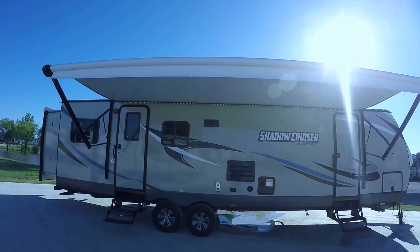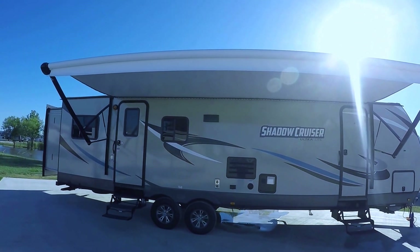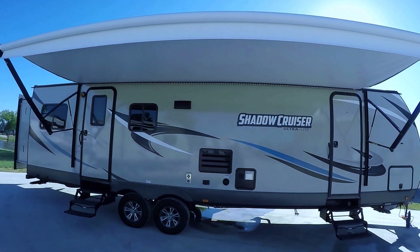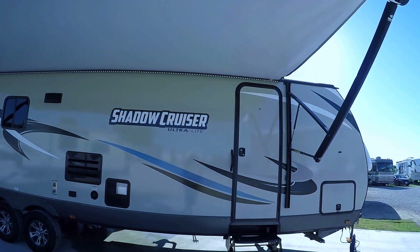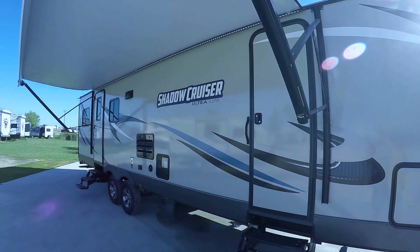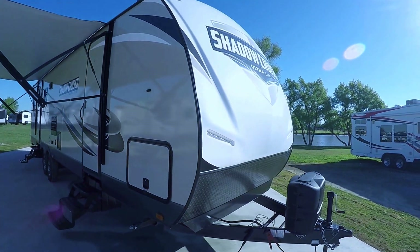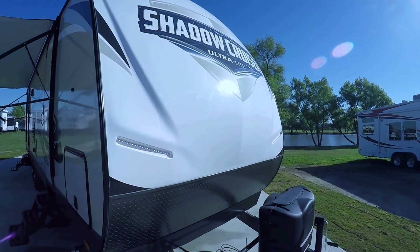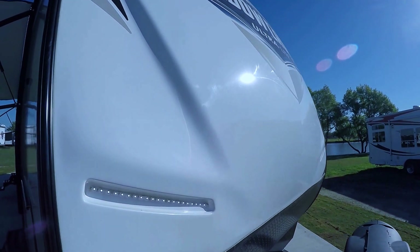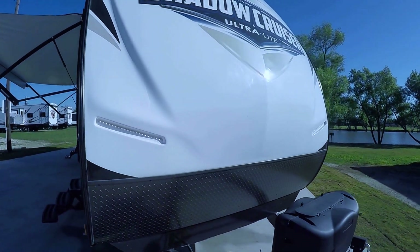Great big power awning for your party on the patio, with LED lights underneath to make it look really cool at night. Sleek fiberglass exterior that's easy to care for and it looks good too. Aerodynamic fiberglass nose cone reducing your wind drag, easier to clean, and it looks good too. Check out the LED lights — people will see you coming.